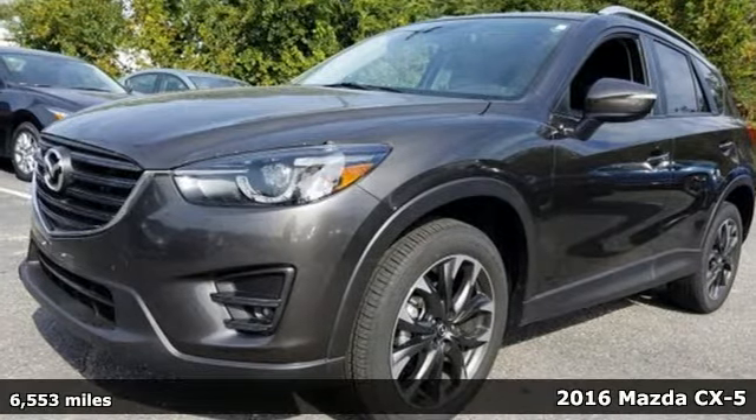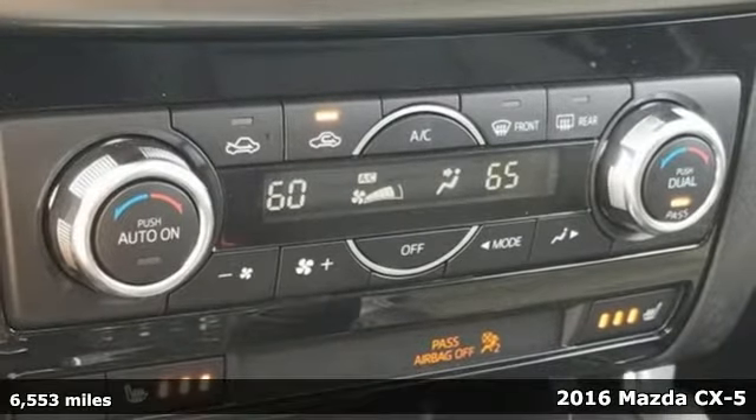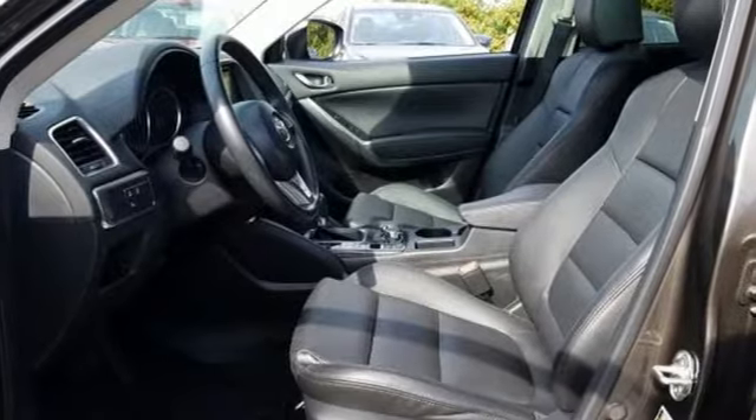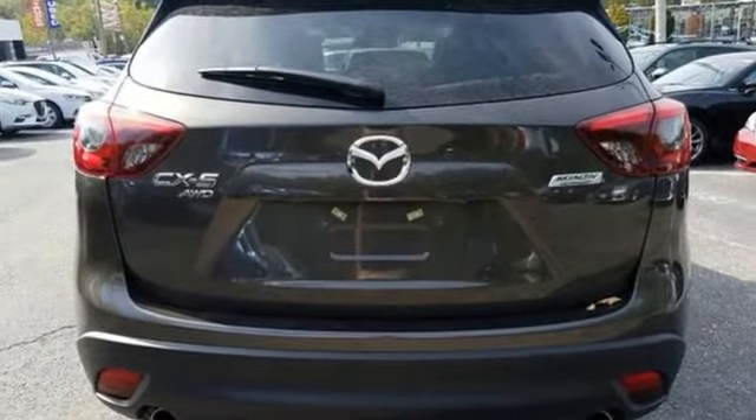It's a 2016 Mazda CX-5. This is a compact SUV that's been designed to catch the eye, engineered to deliver the perfect blend of sportiness and economy, and refined to provide the comfort and room you need for your active lifestyle.